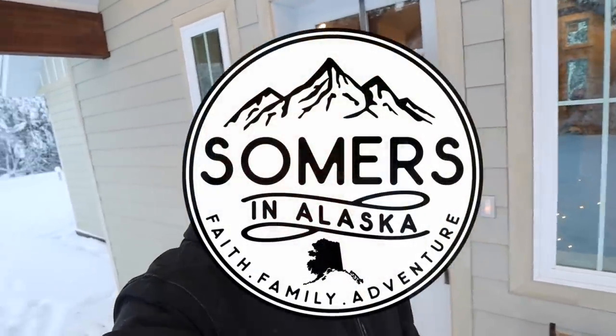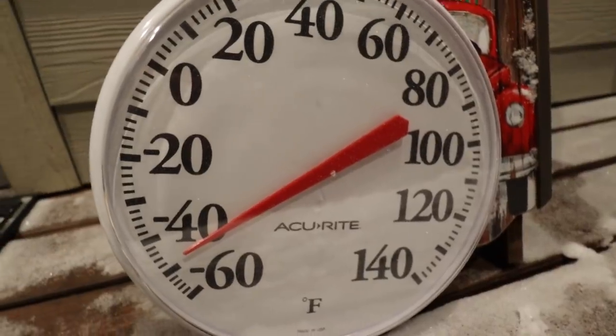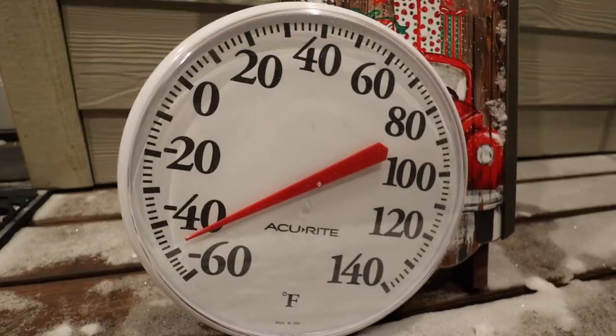Good morning, happy peoples! Hope you're having an awesome day. I hope you're having a warmer day than we are, because it's a little bit cold out today. We warmed up to about 40 below. We actually hit almost 50 below last night, which is pretty crazy, but it's kind of normal for this time of year.